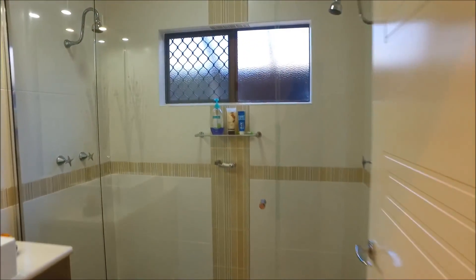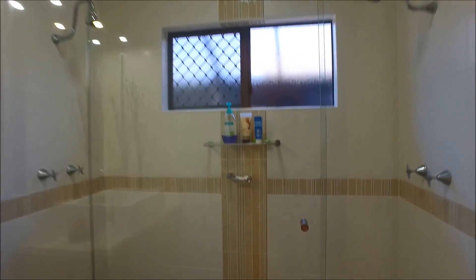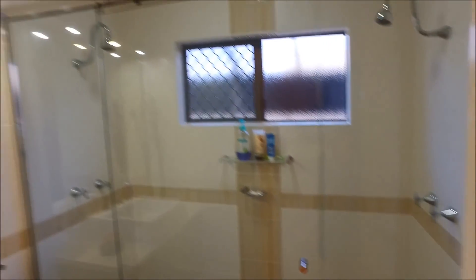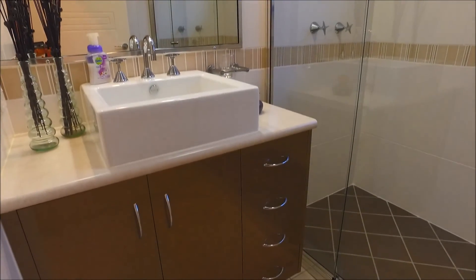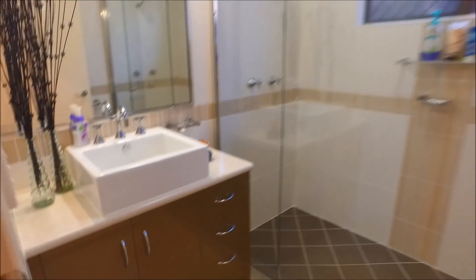The main bathroom has a huge walk-in shower with a shower nozzle at each end, tiled all the way to the ceiling. There are feature Hollywood lights over the vanity mirror, an above-bench basin, and a vanity bench.